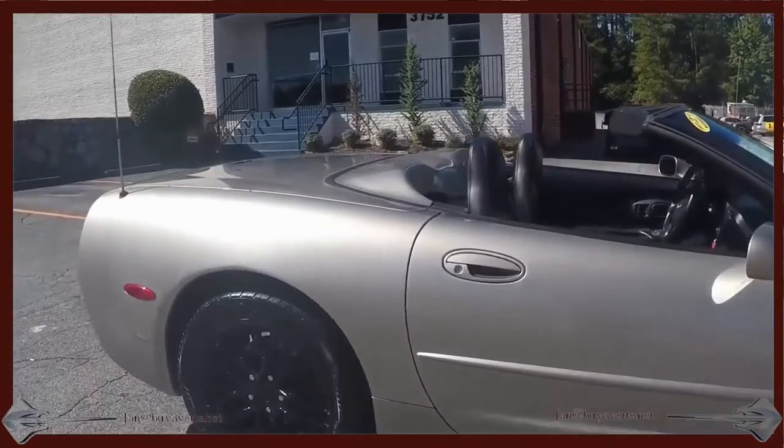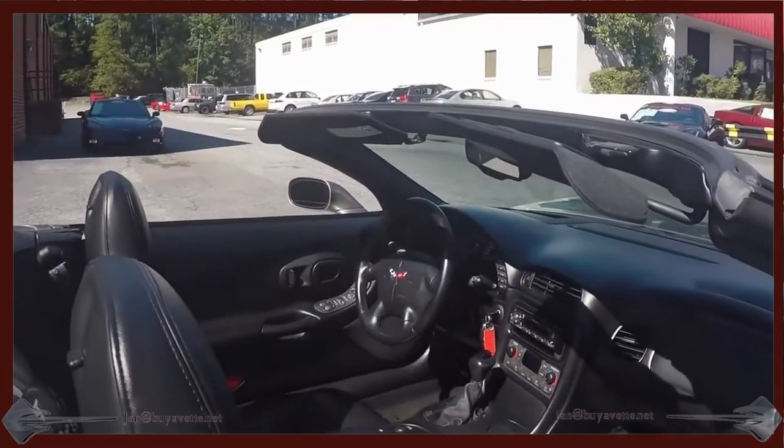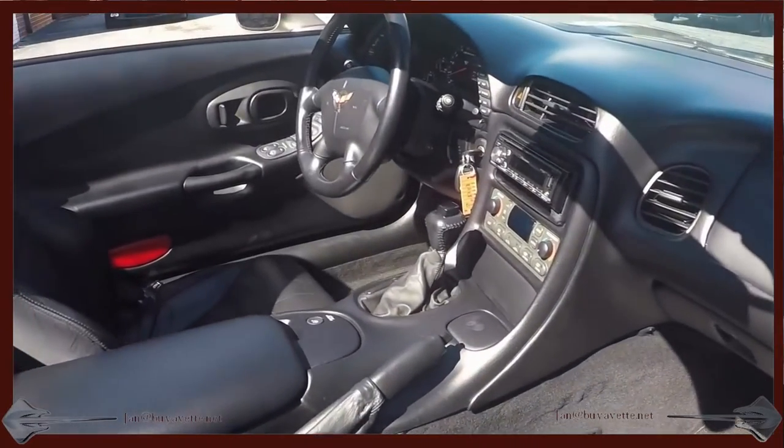As you can see, this car is very nice and clean on the paint and the interior. Looks good. Nice black wheels. Drives very, very well.